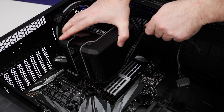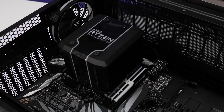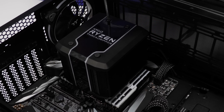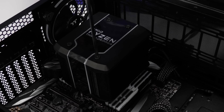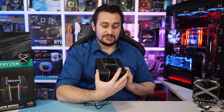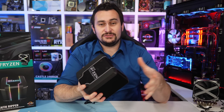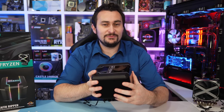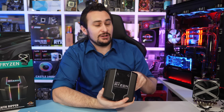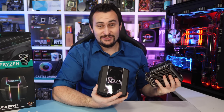For my initial 2990WX coverage I used the Wraith Ripper for the first time and found remarkably low operating temperatures — just 59 degrees after an hour-long stress test — though it was a little noisy with the 120mm fan spinning at between 2300 and 2600 RPM. The plan was to revisit the Wraith Ripper in more detail, but something more pressing came along and I never got back to it — until now, with the recent arrival of Fryzen.